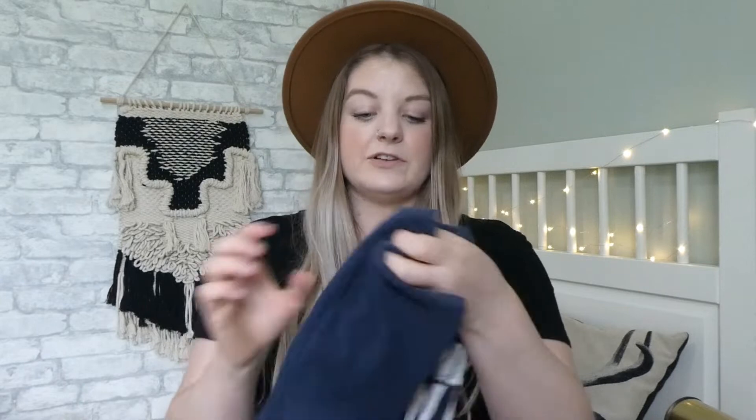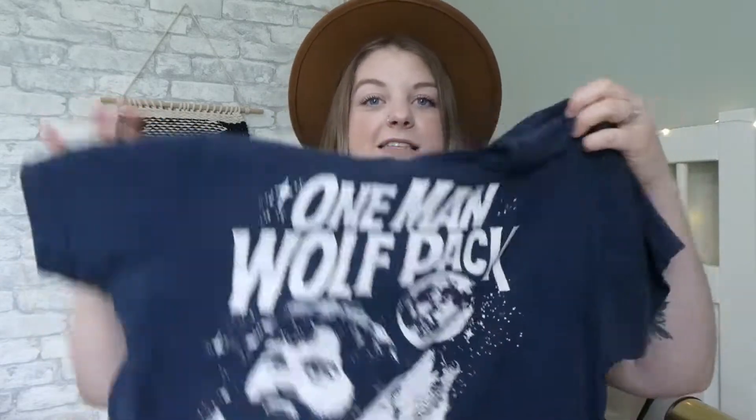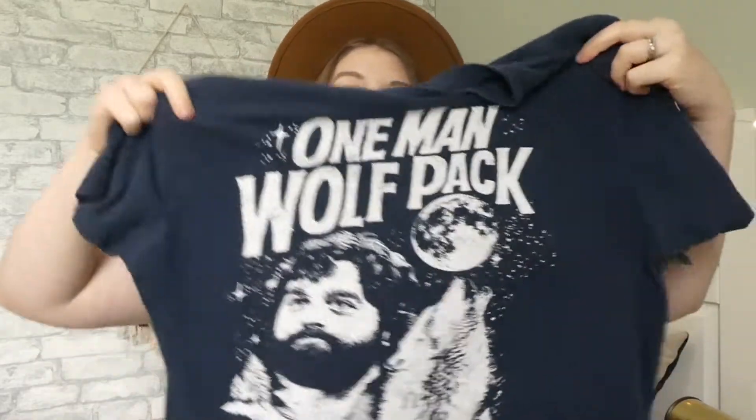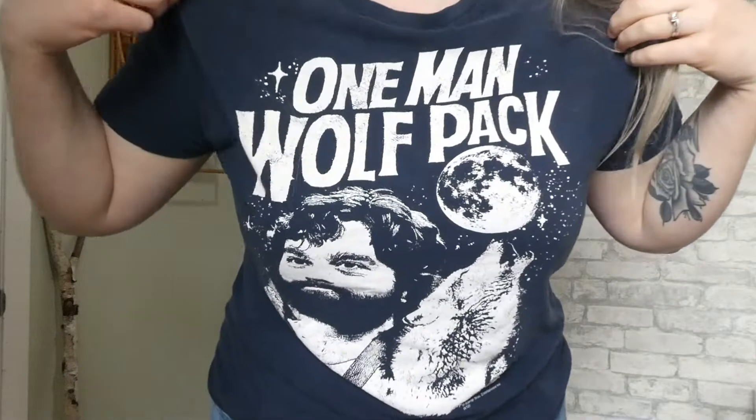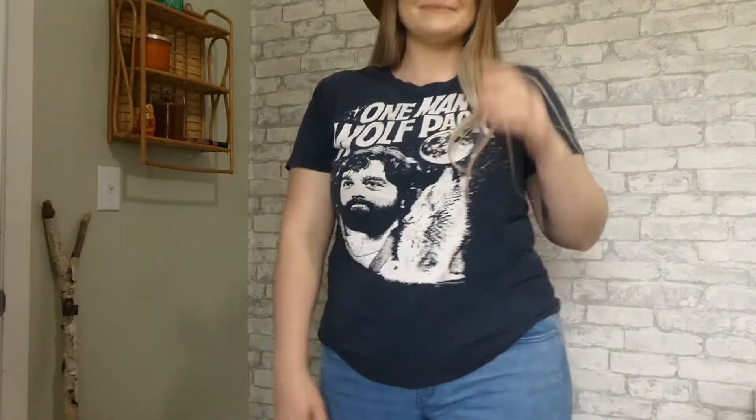So the next few items are more clothing accessories. The first one is this adorable — I thrifted this a little while ago but forgot to share it — it's a "One Man Wolf Pack" shirt. I can't remember if that's Andy from the Hangover. Anyway, it's him with a wolf and moon, it's just like a vintage t-shirt. When I say vintage, I mean it's like worn-in — somebody wore this a lot and I kind of love that because it gives it that look. I believe I paid like two to four bucks and I really do like it.